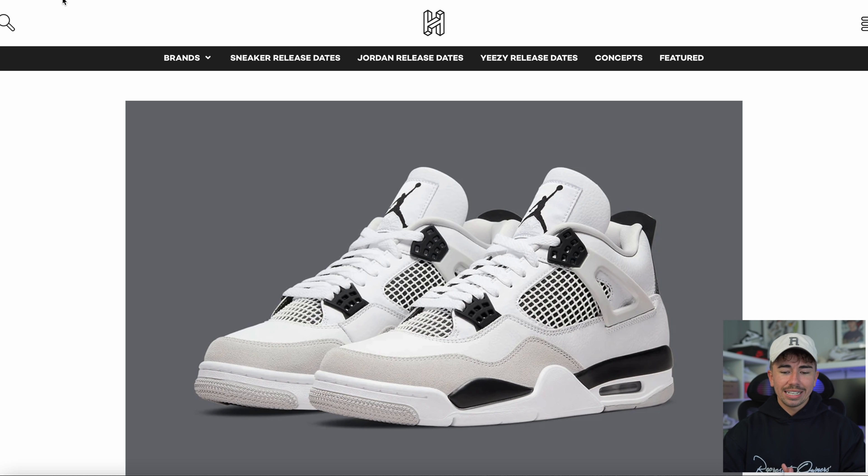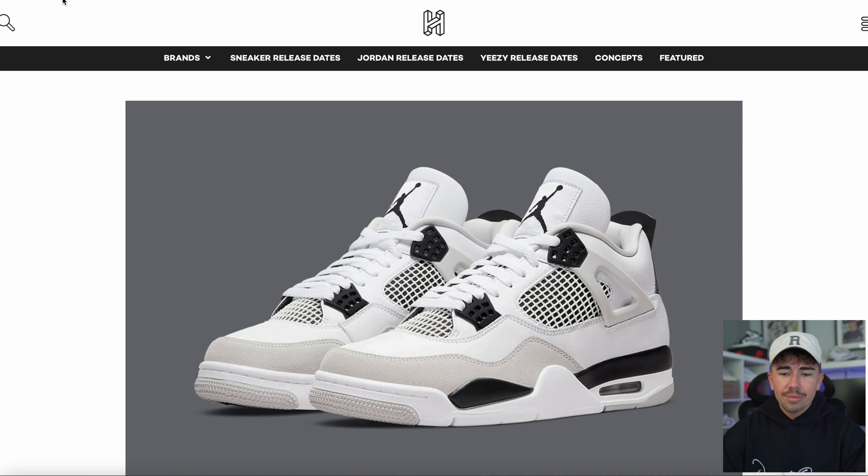Then of course the Jordan 4 Military Black dropped yesterday — let me know if you managed to get a pair. I think they were relatively limited here in the UK; I took an L on the Nike Sneakers app. And also yesterday was the Yeezy 700 V3 Popsicle, also known as the Fade Carbon. I just took L's everywhere, so I think stock was pretty limited.